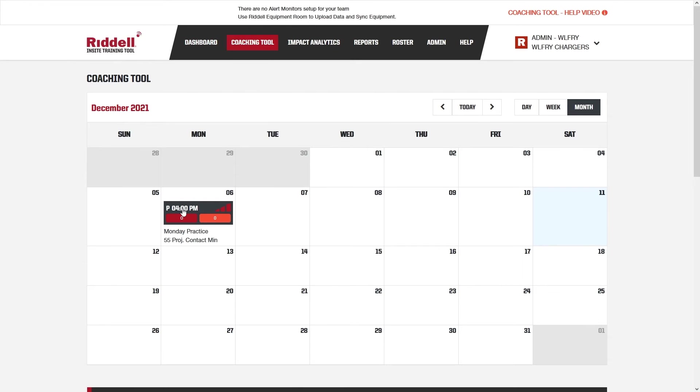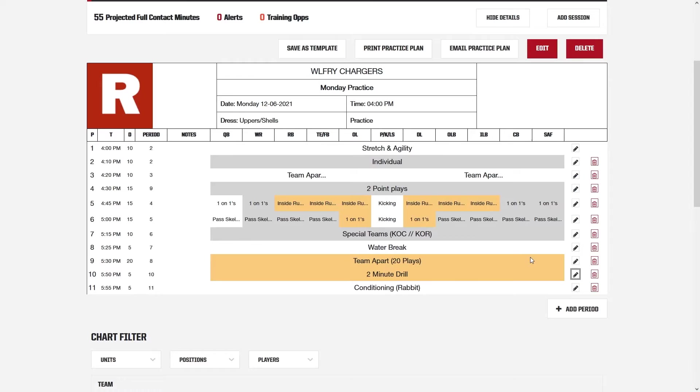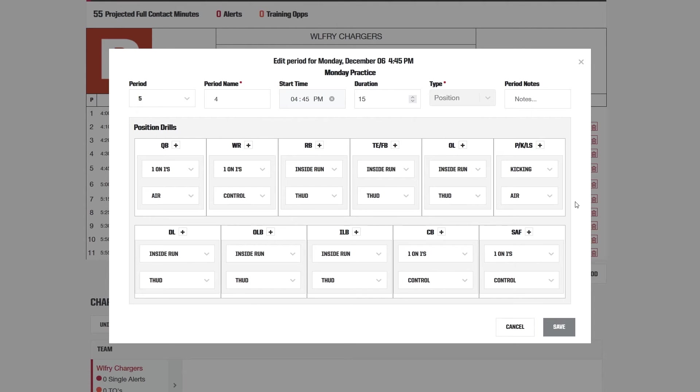Use the practice planner to identify time periods, drills, position breakouts, and group activities that include higher levels of contact.